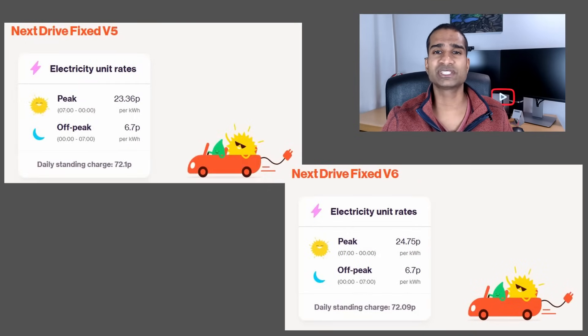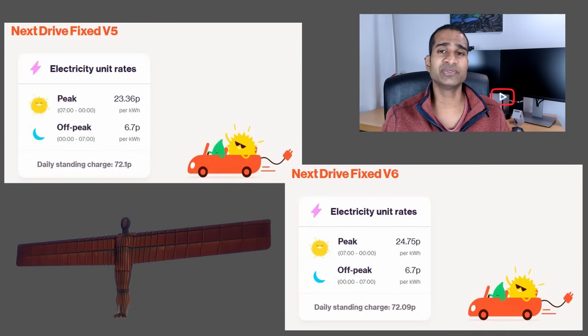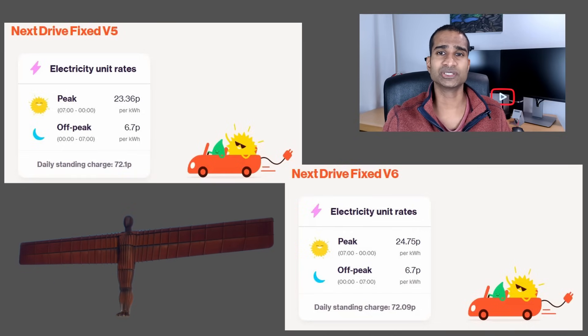Don't forget these rates are region-specific and include VAT. If you live in the northern region like me, you're also getting hit with a 72 pence per day standing charge. The peak rate has slightly increased from 23.36p to 24.75p per kWh. The off-peak rate has stayed the same at 6.7p per kWh, and the duration remains the same at 7 hours from midnight to 7am.